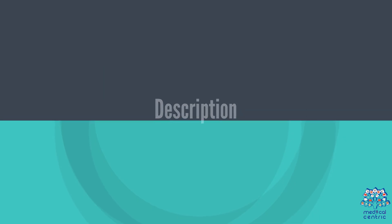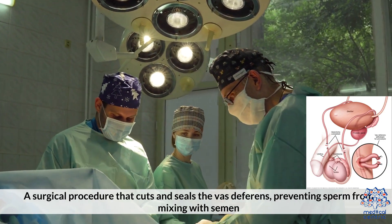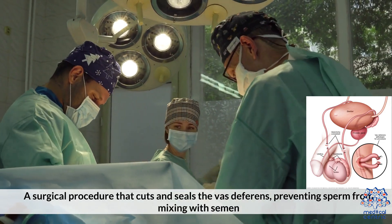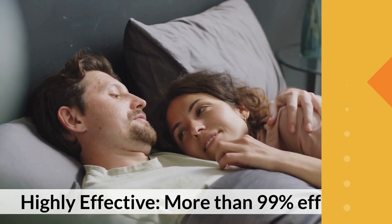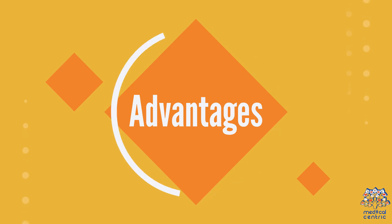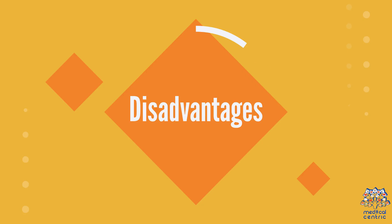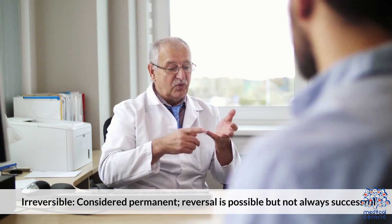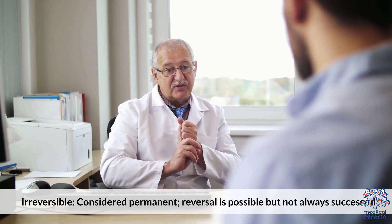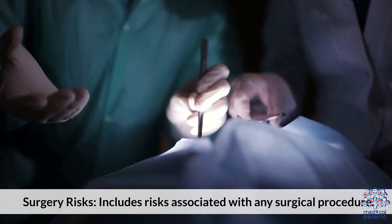Vasectomy: A permanent surgical procedure that cuts and seals the vas deferens, preventing sperm from mixing with semen. It is highly effective — more than 99% effective. Advantages: no need for ongoing contraception. Disadvantages: it is considered permanent, reversal is possible but not always successful, and it carries risks associated with any surgical procedure.